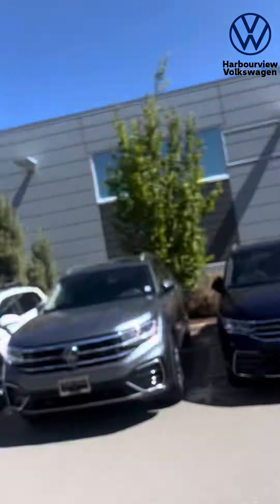Hi there, it's Russ here from Harborview Volkswagen. I got another awesome vehicle to show you today. I got the Execline Atlas in Kingfisher Blue, which is the 2024 is the first year that we've seen that color. So I've got it right here in front of me and I'll do a quick walk around for you.